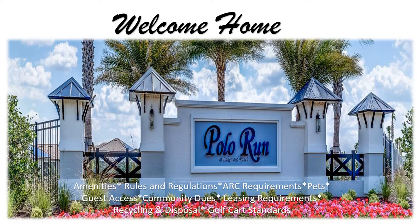Welcome to the new homeowners orientation. In today's meeting we will be covering all of your beautiful amenities, the rules and regulations, ARC requirements, pets, guest access, community dues, leasing requirements, recycling and disposal, and golf cart standards.